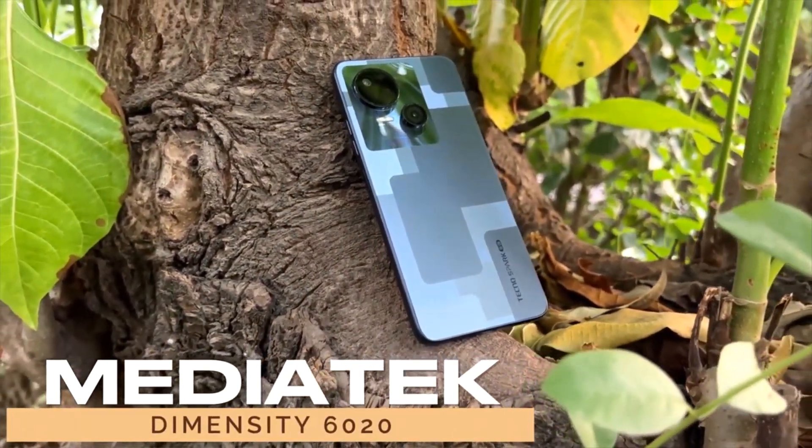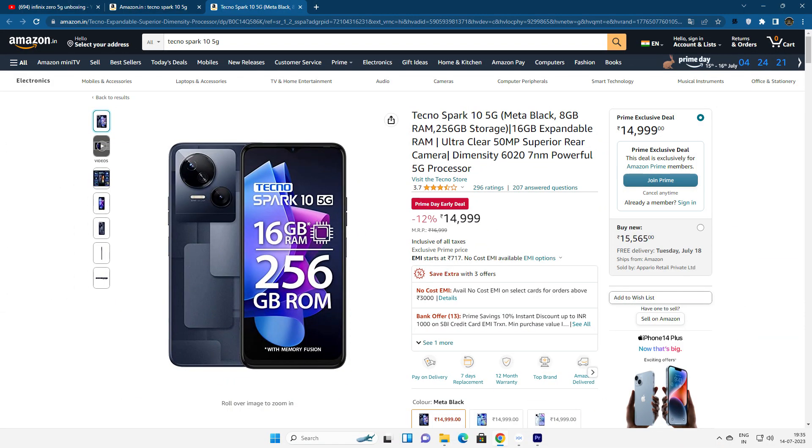In this segment, the MediaTek 6020 is the processor used. We can see the mobiles available in this segment. There are two variants: 8GB RAM with 256GB internal storage, and 6GB RAM with 128GB internal storage. It runs Android version 13 and has 5G support. If you are looking for the 8GB RAM 256GB variant, the price is around 15,000, and for the other variant it is around 14,000.